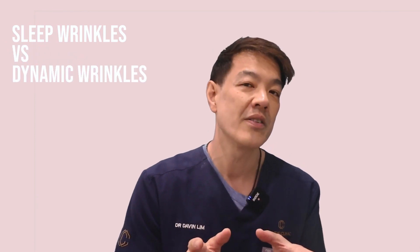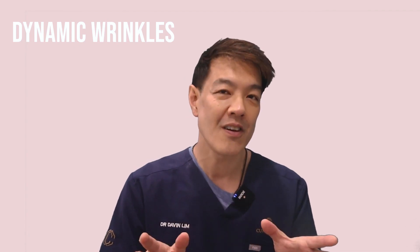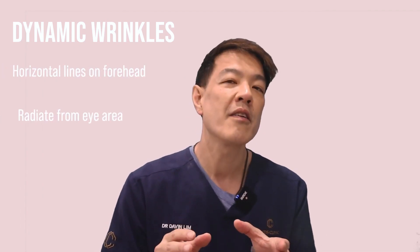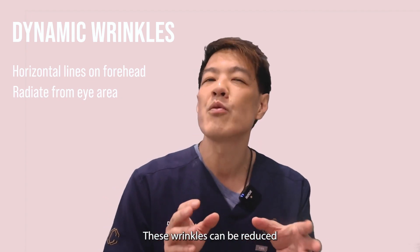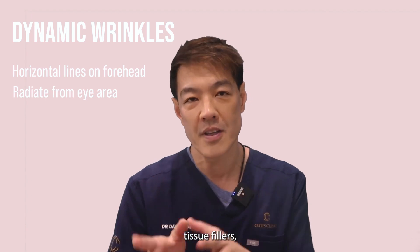What is different about sleep wrinkles compared to dynamic wrinkles and lines? Dynamic wrinkles are wrinkles with movement, much like how a crease is formed when paper is folded. Repeated muscle action, including articulation, eating, and animation, can all give rise to static wrinkles. On the face, they appear as horizontal lines on the forehead or radiating from around the eye area. These wrinkles can be reduced with simple procedures like Botox and soft tissue fillers.